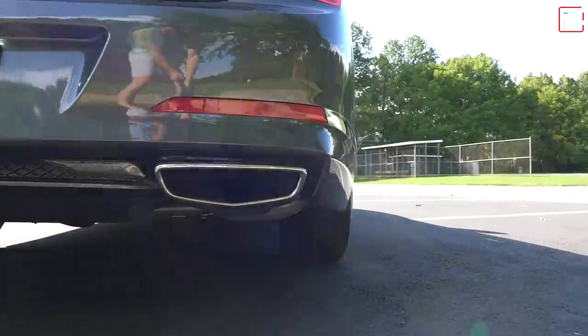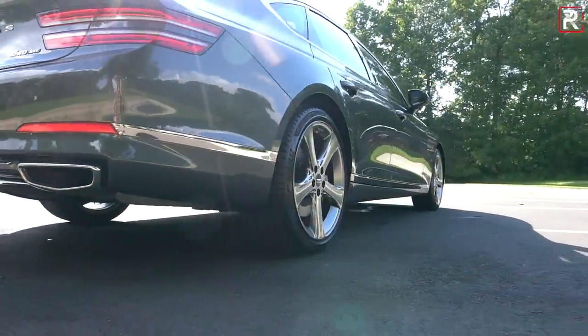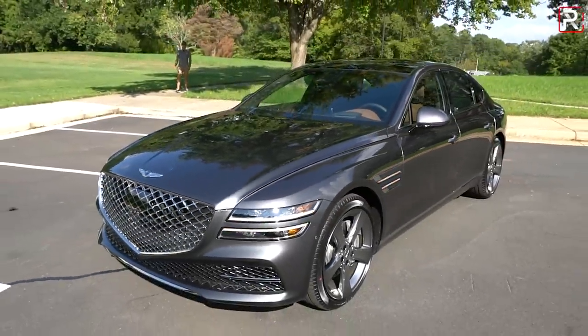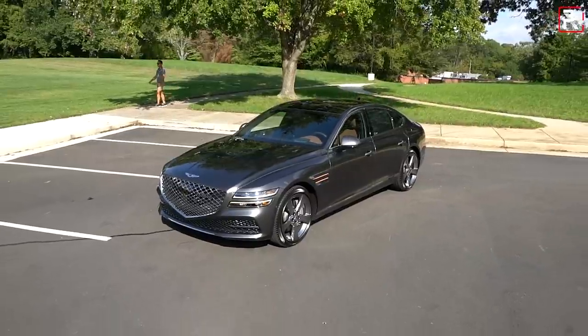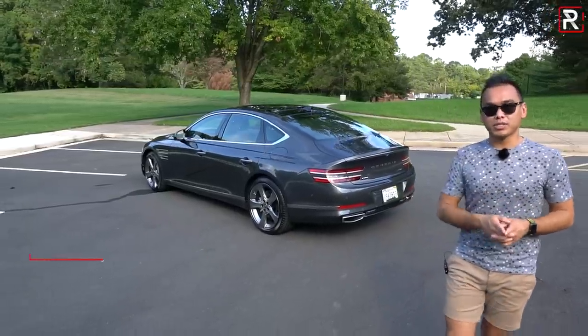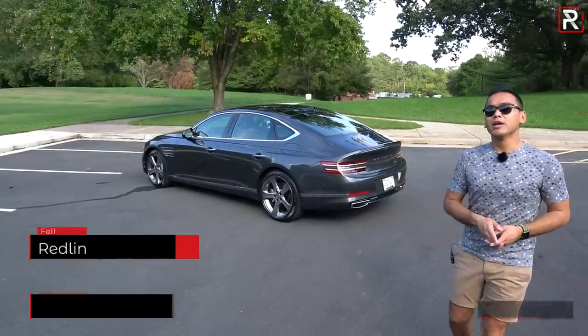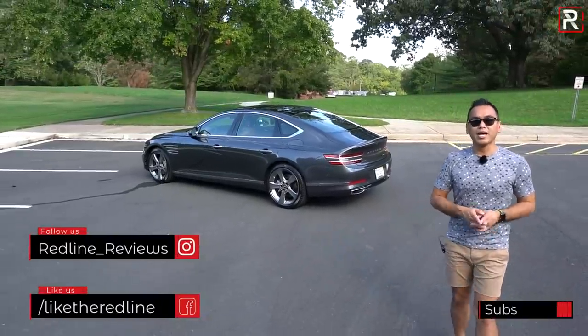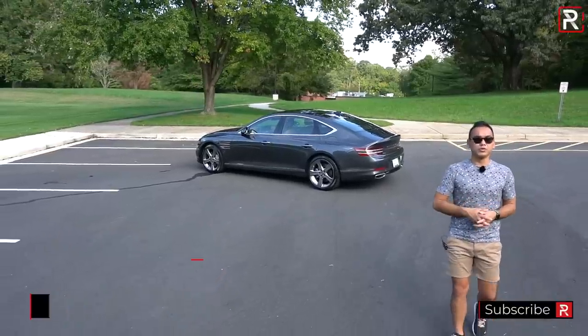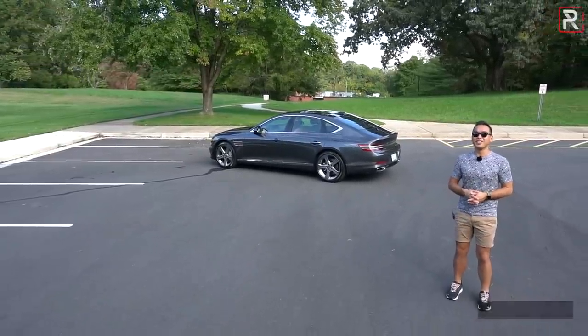So if you guys are looking for a modern, unique midsize luxury sedan, this is now one of the best ones you can buy and you should definitely check one out. I hope you've enjoyed my full overview on the 2021 Genesis G80. If you're looking to see the latest cars I'm testing, be sure to follow me on Instagram at redline_reviews, like us on Facebook, and please keep subscribing to the Redline Reviews YouTube channel for all the latest reviews. Thank you so much for watching — I'll catch you all in the next video.